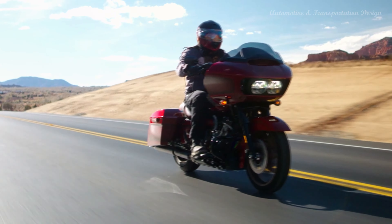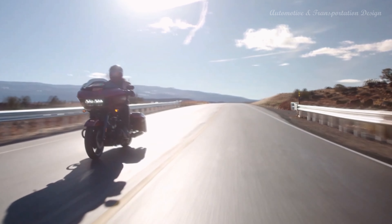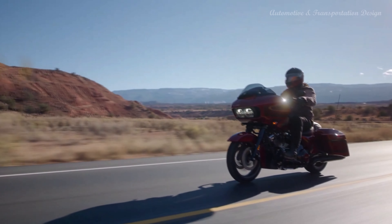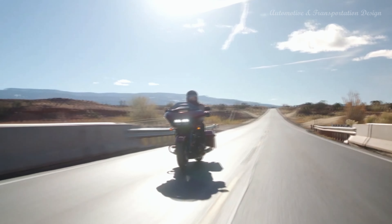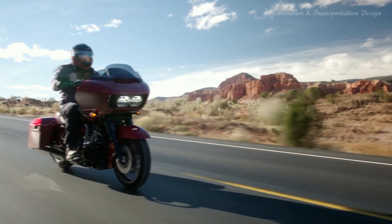Bold 120th Anniversary Theme Paint. Upright Riding Position. Floorboards. Passenger Seat. Saddlebags. Frame-mounted fairing. Infotainment. Rider Safety Enhancements Available. Riders seeking classic touring design with premium HD features. Milwaukee 8-114 V-Twin Engine and Shark-nose Fairing.